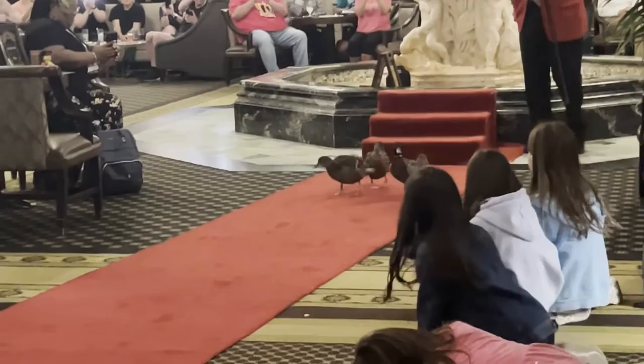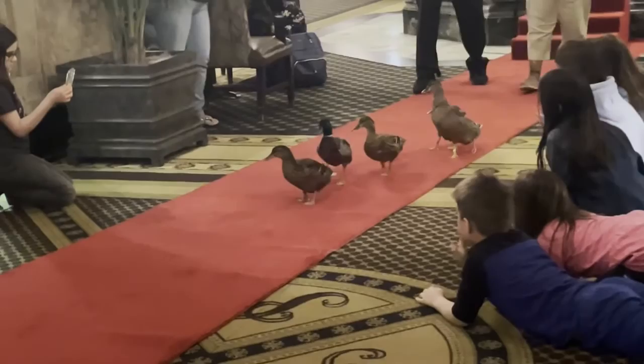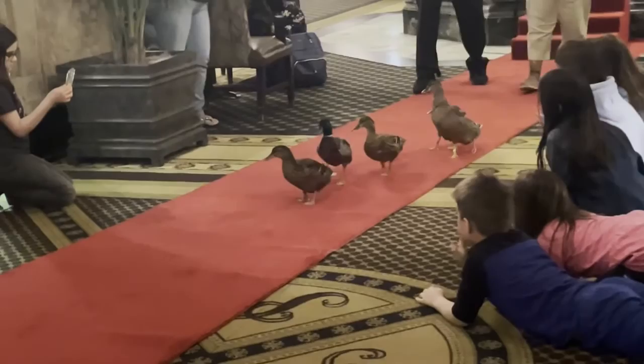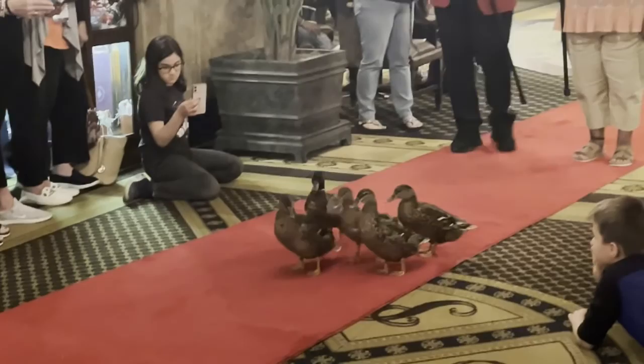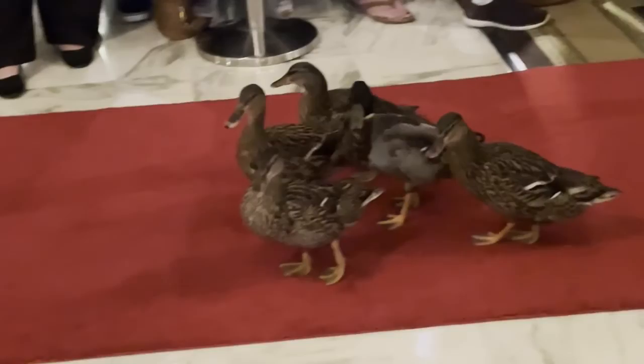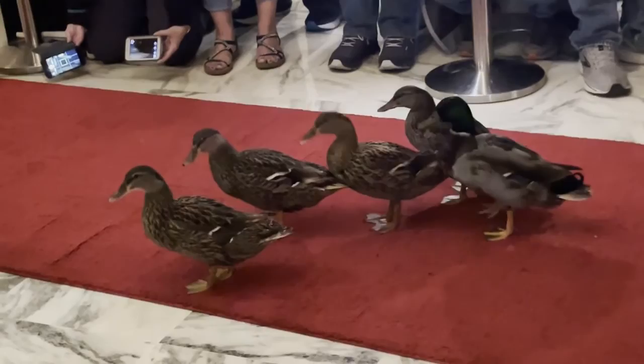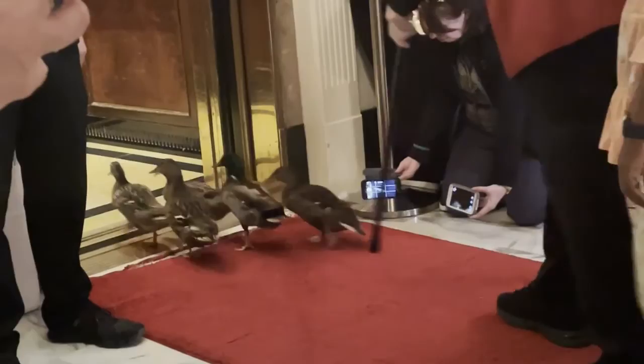They're adorable — they behave better than most humans! One little female and one male — he is the leader of the pack. Look at that! They get on their little elevator. Amazing.